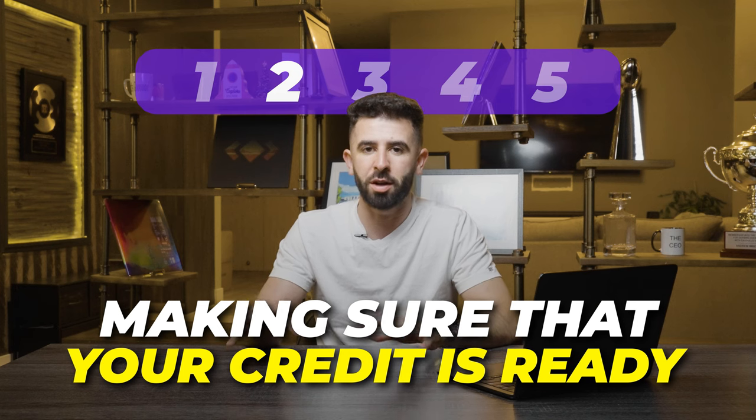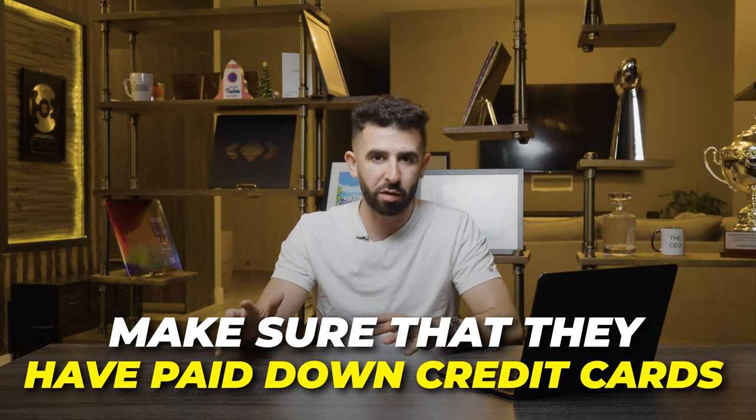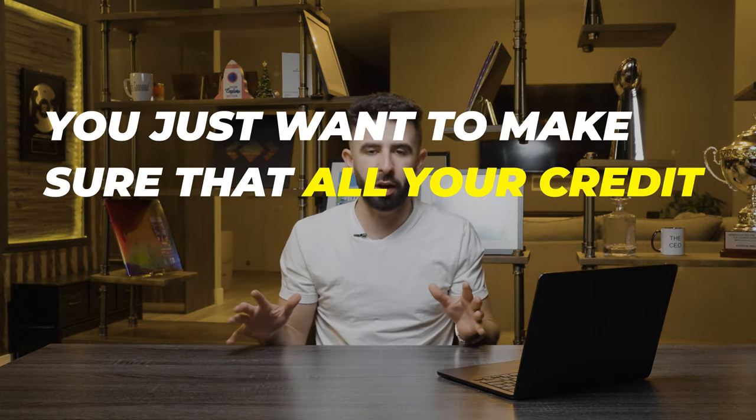Once you form an LLC, move on to the next step: making sure your credit is ready before you apply. We look for no late payments, no derogatory marks or collections, and all credit cards paid down. We want your score as good as possible before applying. Typically we look for at least a 700 score — nothing less than 670 — but the sweet spot is above 700, preferably above 740 for the best results.